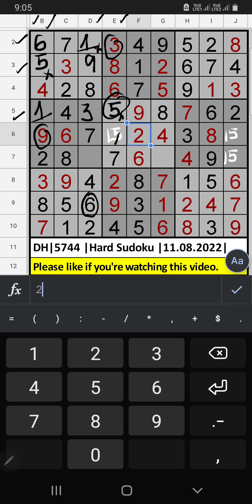Since 5 is here, so 5 can't come in these cells. 5 is confirmed here, then 1 is here. Column J, only 1 number remaining: 1. 1 is confirmed here.